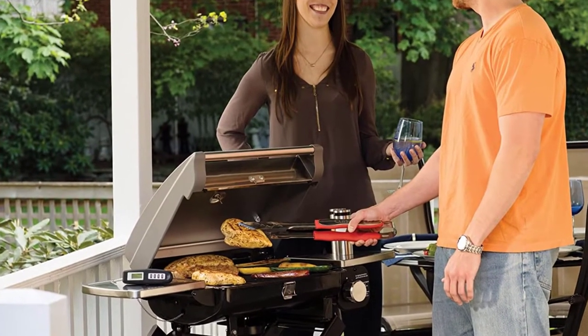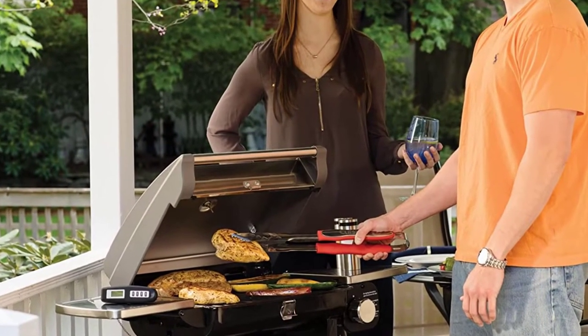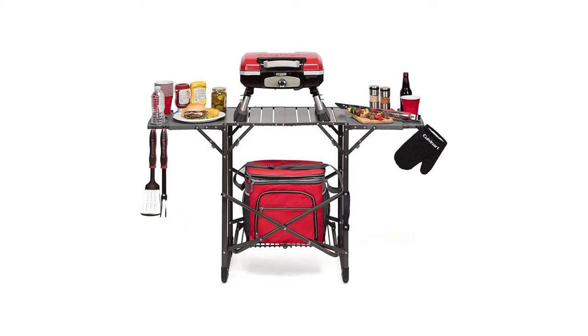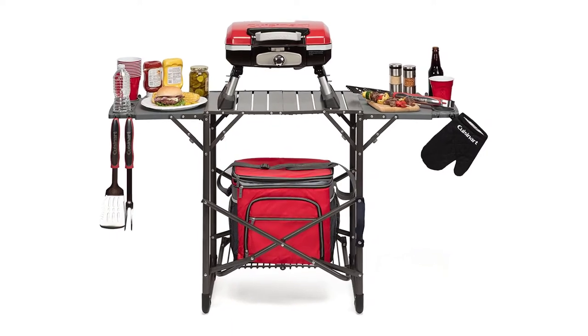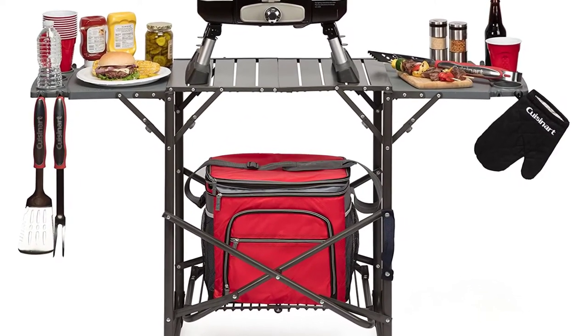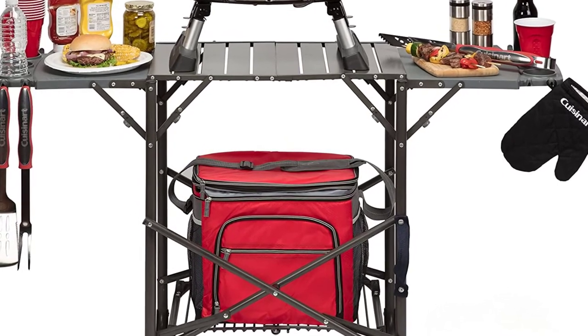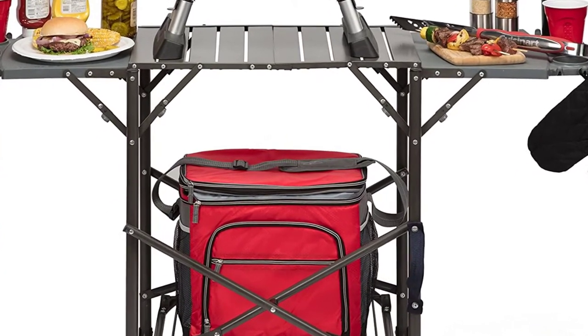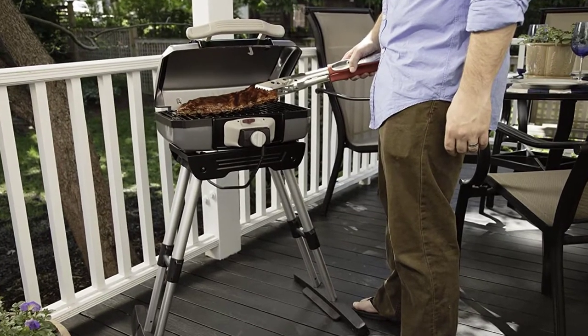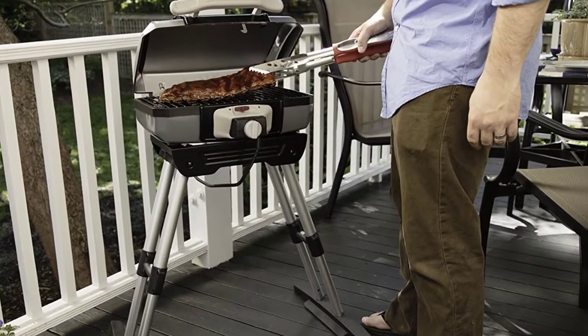The included wide spatula is a highlight for many customers because it's a true multi-use tool. It not only helps flip burgers and any other grilling meats, but also has an integrated bottle opener, a toothed edge, and a serrated edge. Cuisinart finished off its design with conveniently placed hooks at the end of each handle, so you can easily attach each tool to your grill hooks so they're within reach every time you need them.